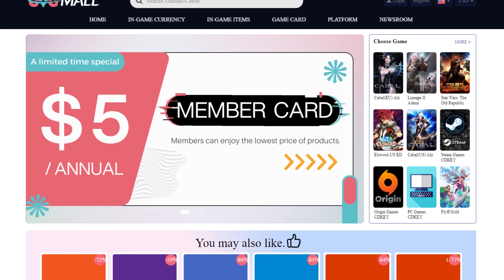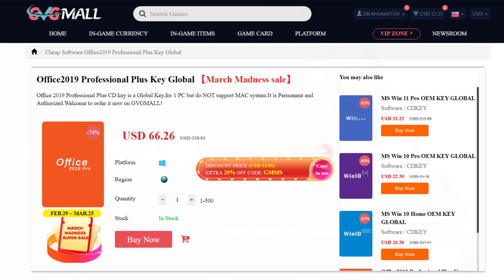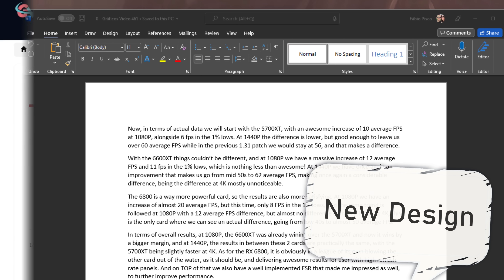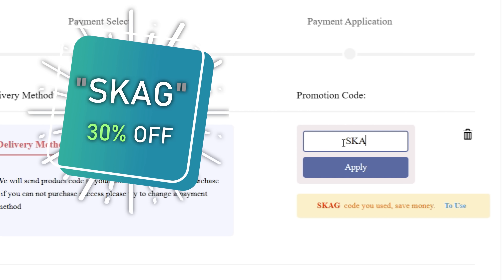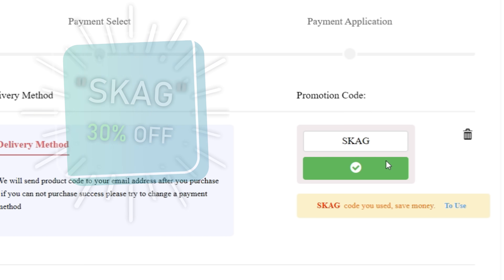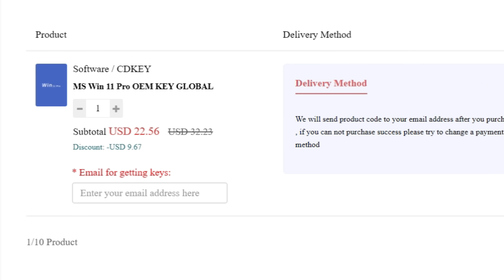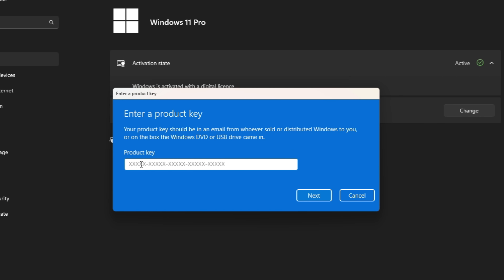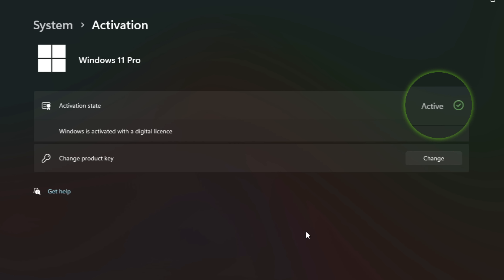Unlike today's sponsor, that has everything you need. Today's video sponsor is GVGMall, bringing you lots of software deals like Windows 10, Windows 11, Office 2019 or 2021. You can use my SKG discount code for 30 percent off, getting a Windows 11 serial key for $22 and Windows 10 for only $15. Use the key in your Windows settings and you'll have an activated system.